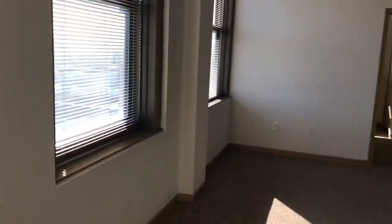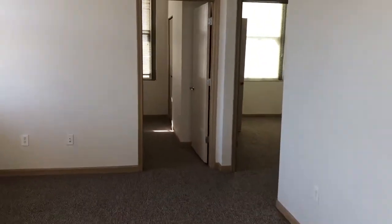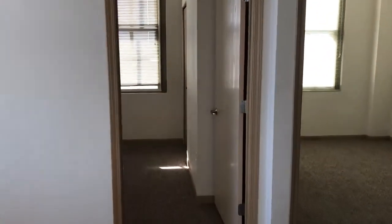Stepping outside the door, you're minutes away from entertainment, dining, shopping. We have a ceiling fan here in the living room. This is a two-bedroom unit.